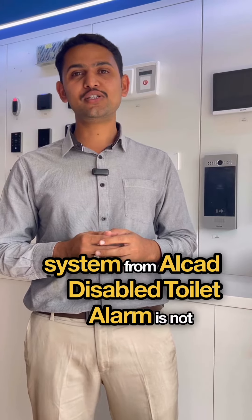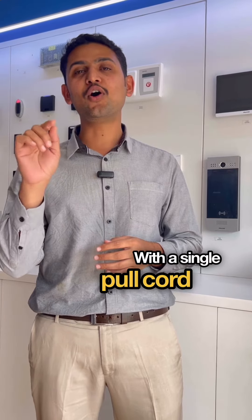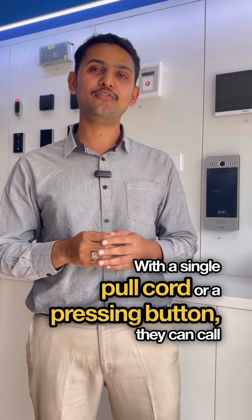The Disabled Toilet Alarm is not just an alarm — it's a promise to people with disabilities. With a single pull cord or a press of a button, they can call for assistance.